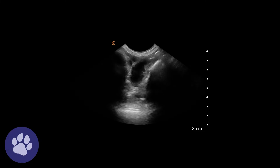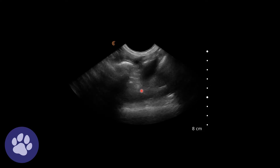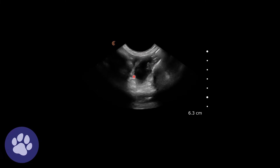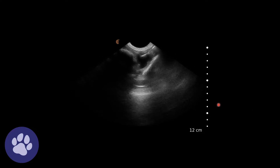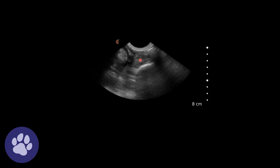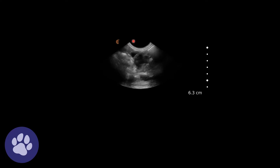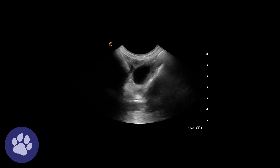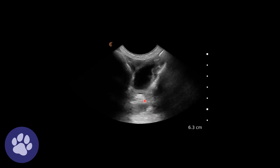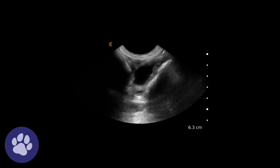Here we've got our bladder and we can see these small pockets of free fluid surrounding the bladder. The bladder wall looks a bit thickened but I felt that was because the bladder was not very full. Again, there are small pockets of free fluid around the intestinal tract, moving back towards the bladder. These pockets of free fluid were not only surrounding the bladder — there were pockets within the whole abdomen.